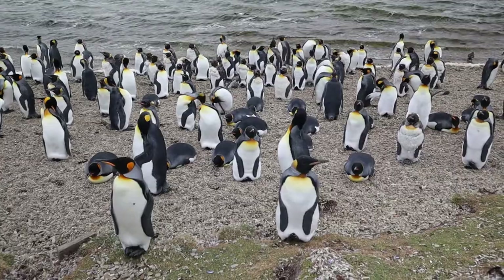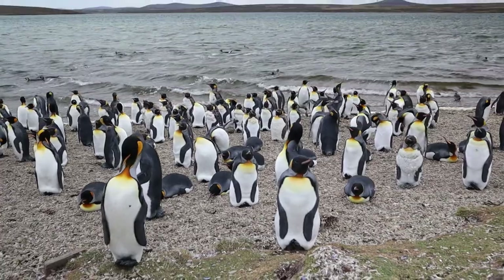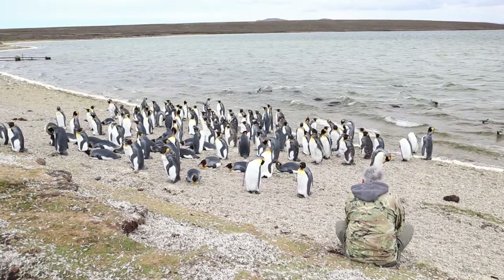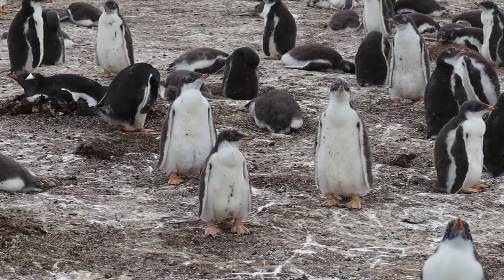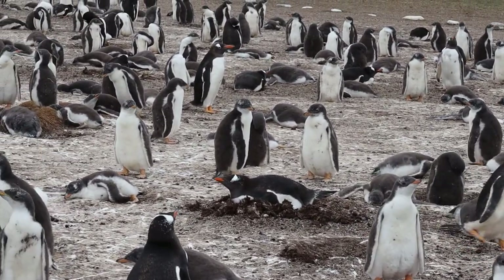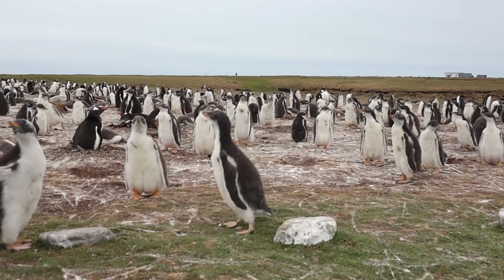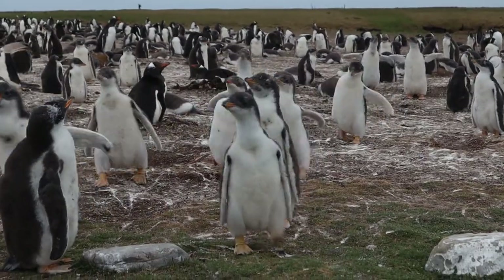The King Penguins are definitely the star of the show here at Volunteer Point, but for me I have a soft spot for the Gentoo penguins, especially the delightfully entertaining chicks — and there just so happen to be a colony right nearby. The fluffy, squishy, gentle Gentoo chicks are very inquisitive little creatures, and once you've been spotted, they are sure to come waddling over. They just can't help themselves.